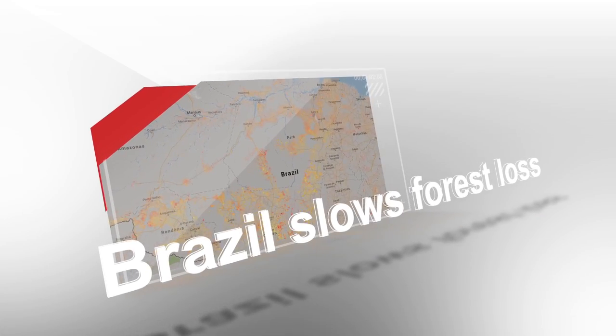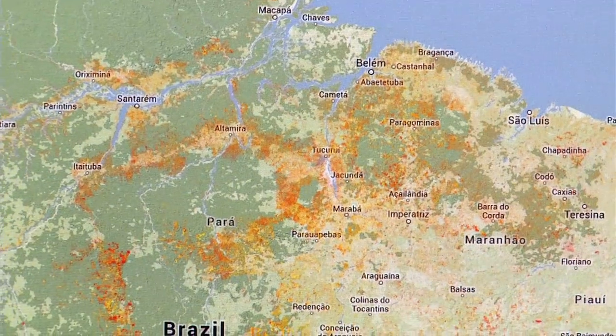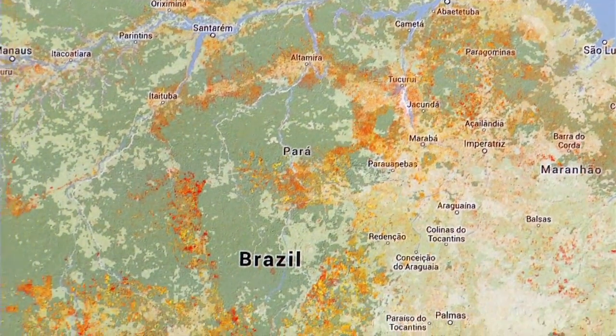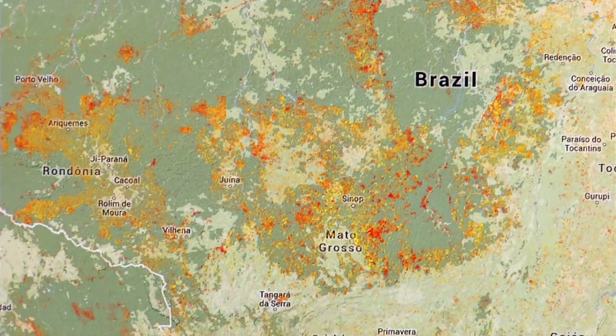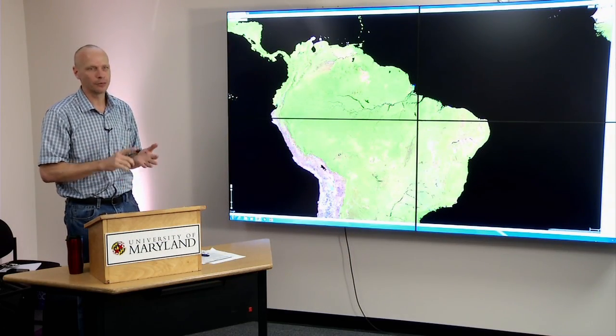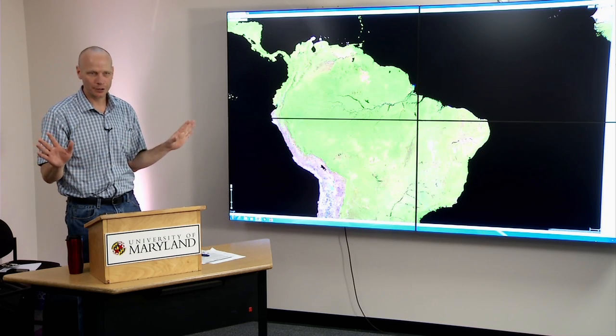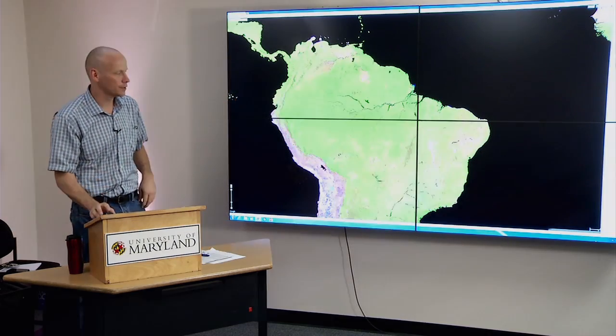Brazil in the last decade has cut its deforestation rate in half. Despite that decrease, the tropics as a whole show a statistically significant increase in forest loss — due to increasing rates of loss in Malaysia, Indonesia, Angola, Peru, Paraguay, and other countries in the study, which are making up for the reduction in Brazil.